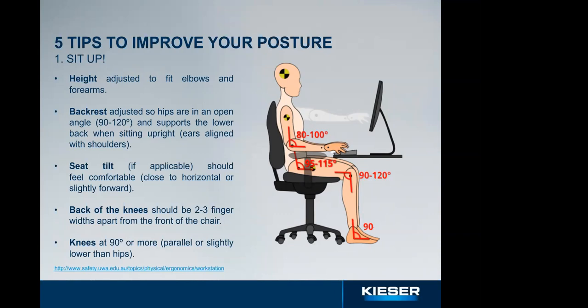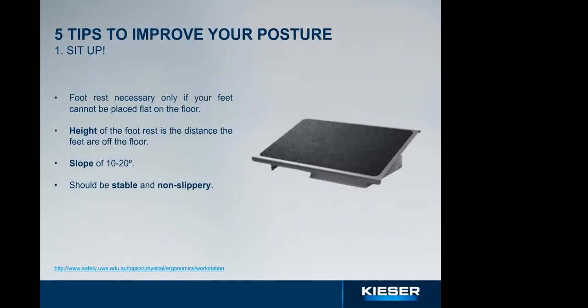For armrests — if adjustable, elbows should be at least 90 degrees resting on them, level to the desk. If not adjustable or they prevent you from getting close enough to the desk, completely remove them — in most chairs they can be disassembled. If after all adjustments your feet don't reach the floor, use a footrest. You can use books or reams of paper — just make sure they only fill the gap between your feet and the floor, otherwise you'll alter the knee angle.